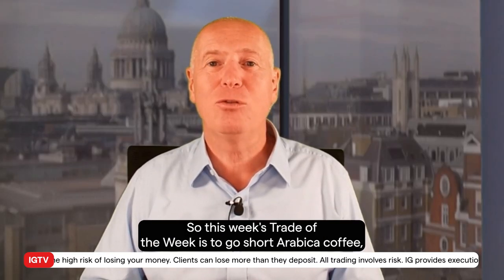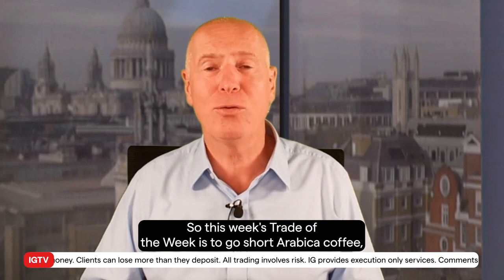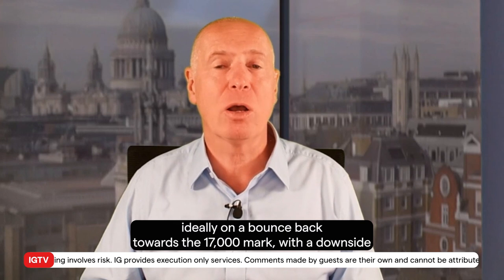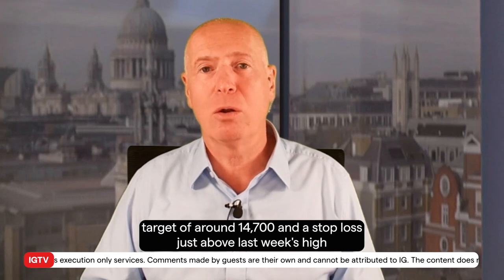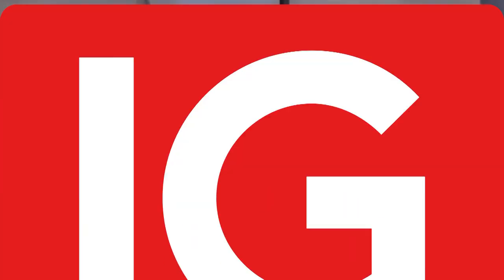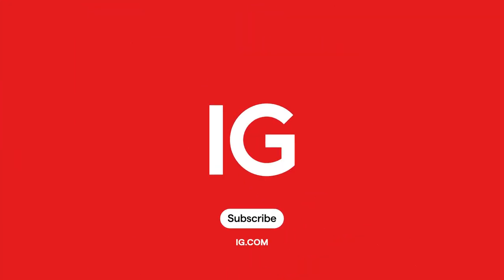So this week's Trade of the Week is to go short Arabica coffee, ideally on a bounce back towards the 17,000 mark, with a downside target of around 14,700 and a stop loss just above last week's high at 17,485.